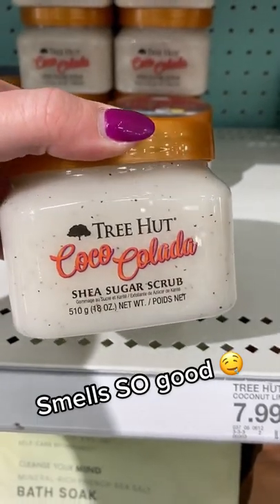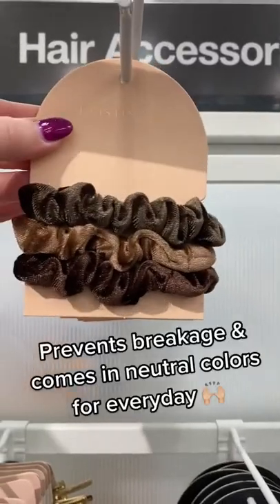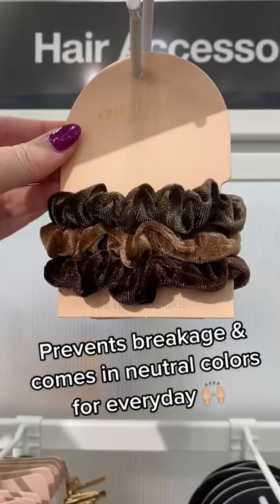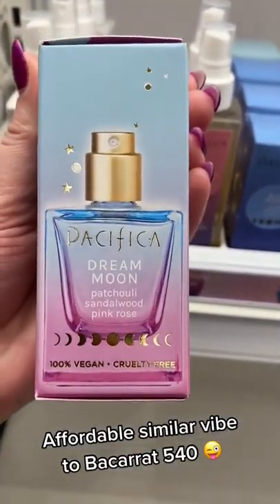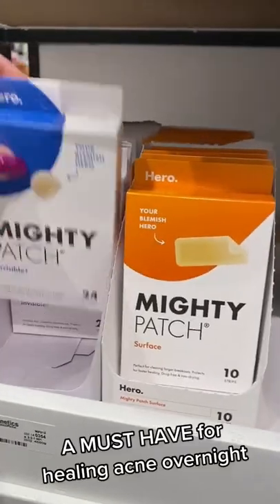Of course I love the coco-colada scrub from Tree Hut — I mean, who doesn't? These scrunchies from Christen S are so cute and they prevent breakage. I love this option from Pacifica if you're looking for a similar vibe to Baccarat but affordable.